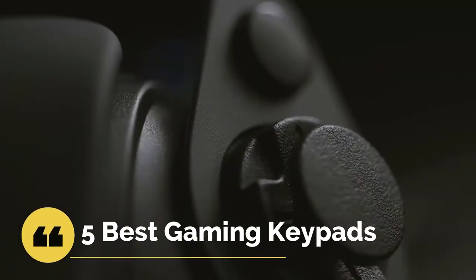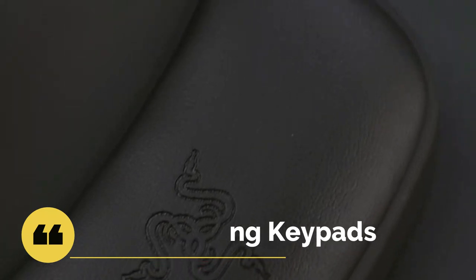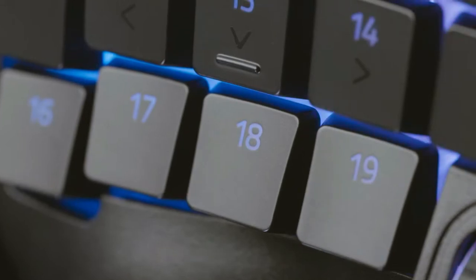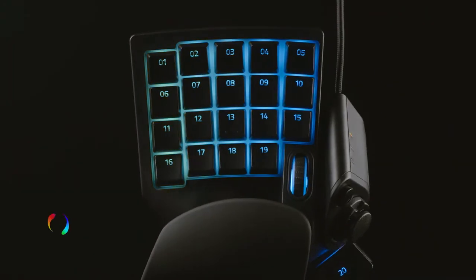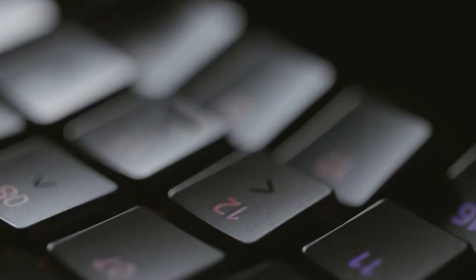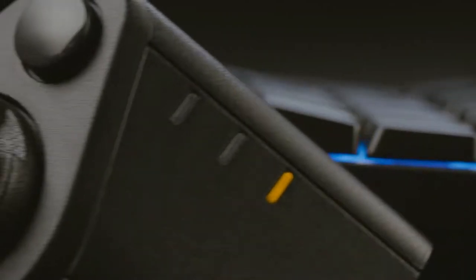Hello everyone, today we'll take a look at the best gaming keypads in the market for 2021. I made this list based on my personal opinion and I'll try to help you find the right one for your needs. To see the most up-to-date prices and find out more information about these keypads, you can check out the links in the description. Which keypad are you using right now? Let me know in the comments.